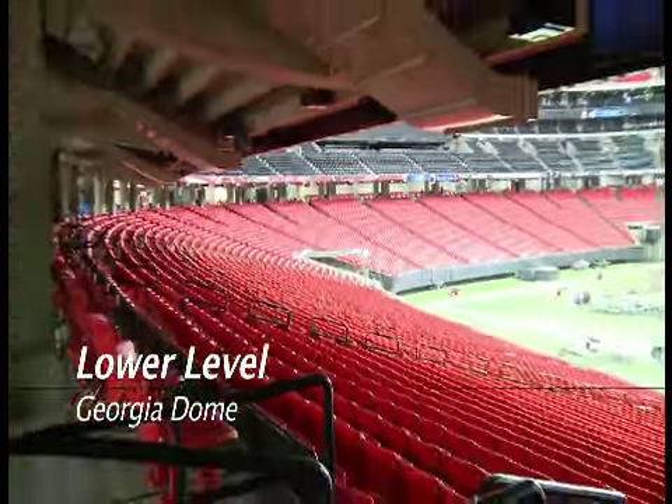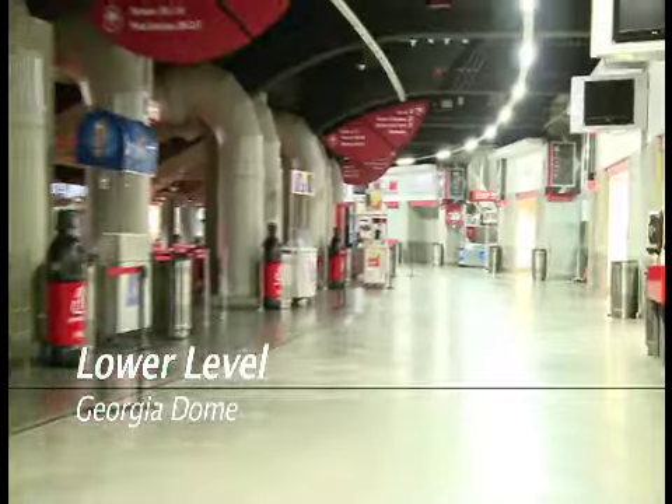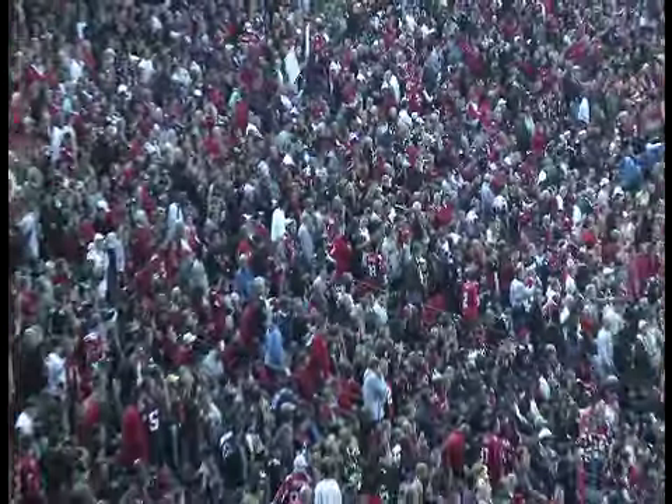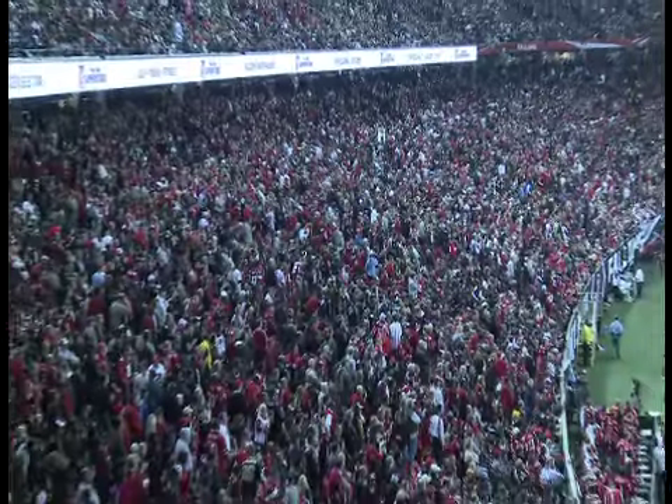Welcome to the Georgia Dome's Lower Level. The Georgia Dome's Lower Level can accommodate 28,000 spectators during a sold-out event, making this the largest seating level in the facility.